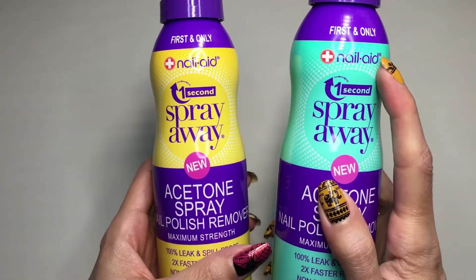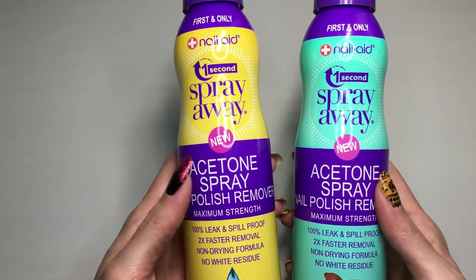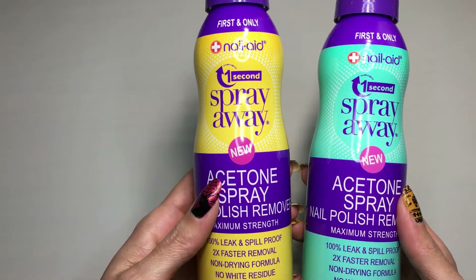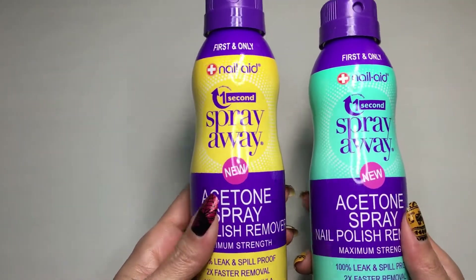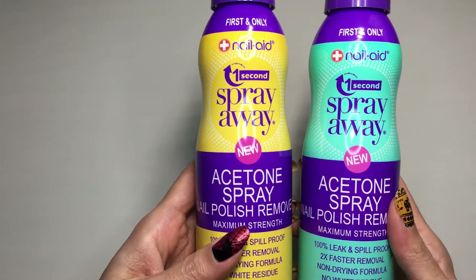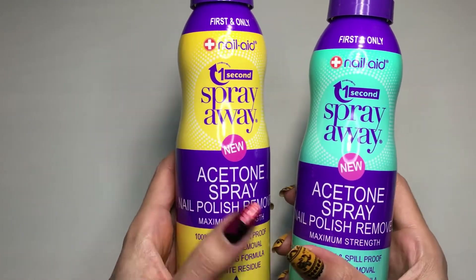These two sprays are acetone spray nail polish remover, and I was really excited to try these because they are the first and only sprays — I've never seen this product before anywhere in any other brand. It's such a cool concept to just have the acetone spray and spray it directly into a cotton ball. I can't wait to try this right now because I have a lot of polish on my nails.